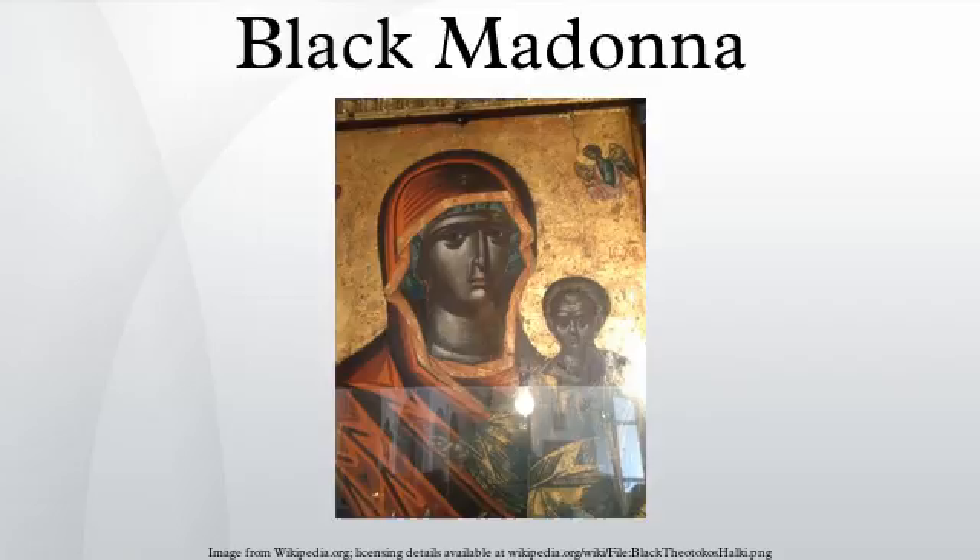List of Black Madonnas. Africa: Algeria, Algiers — Our Lady of Africa. Senegal, Popenguin — Notre Dame de la Délivrance. South Africa, Soweto — The Black Madonna.